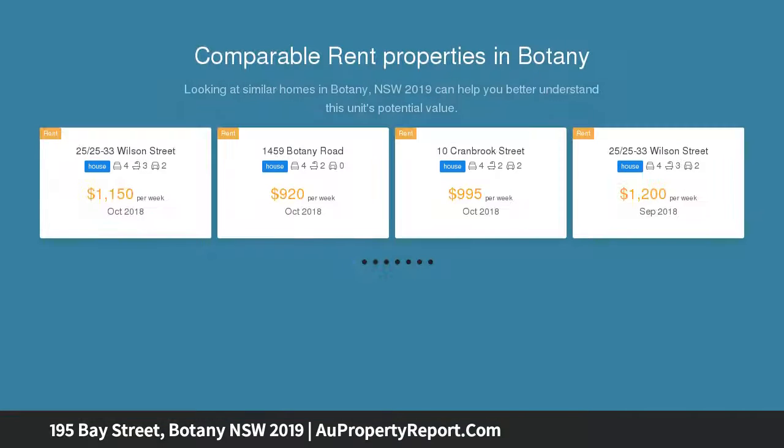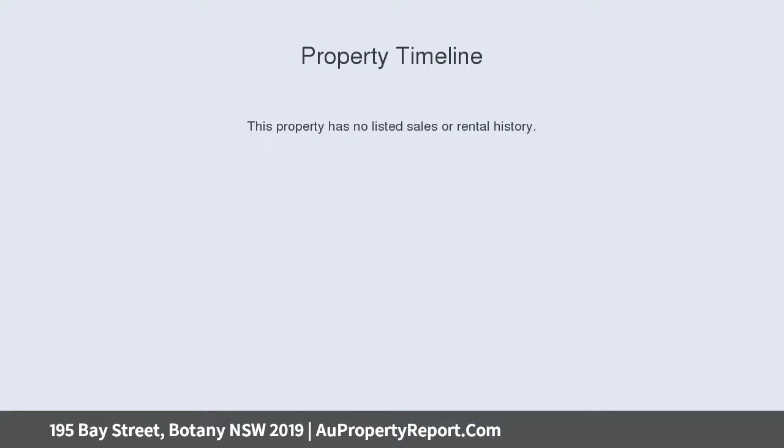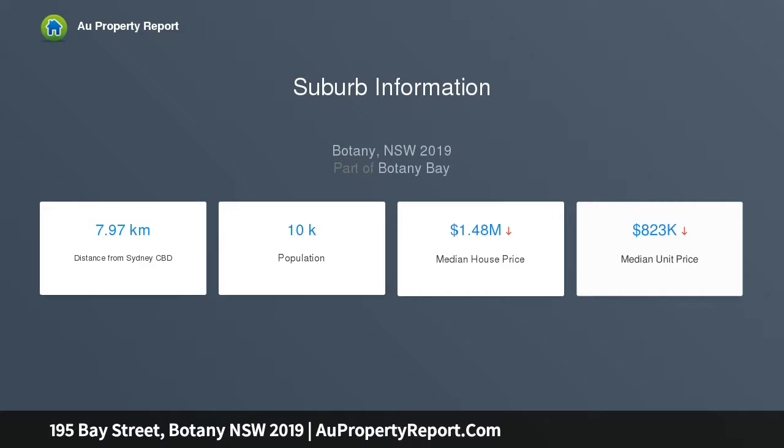Approximately 12.2 metres frontage, total 557 square metres. Situated in a quiet and central part of Botany, this free-standing two-bedroom home is beautifully presented with original decorative cornices and ceilings. Located close to all Botany has to offer including Boralee Park, transport, cafes and shops.